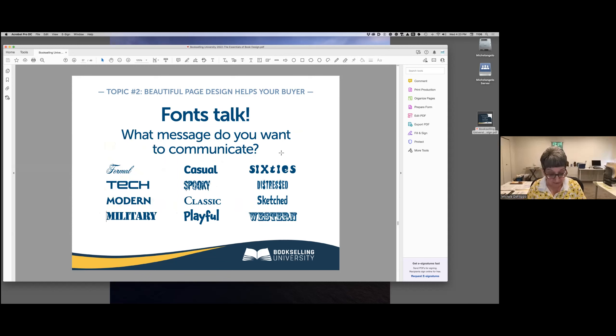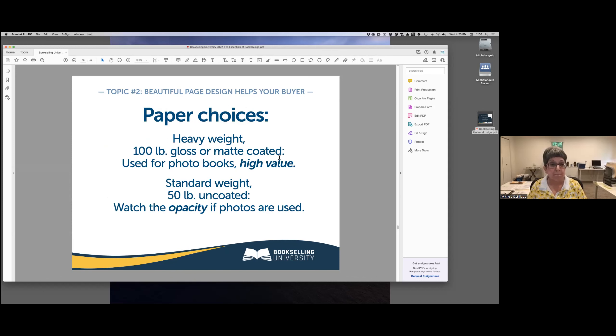Every font you pick also sends a message. The correct font for your book is not the one that you like, but the one that's easiest to read. You could choose a distressed font for a thriller or mystery, but be careful not to overdo it — there's a very fine line between appropriate font usage and a design that is corny. Paper choices also send a message. Heavy glossy coated paper is often used in photo books, which are expensive to produce, and it makes the photos pop and supports the perception that the book is worth the price. For black-and-white books with photos, talk to your designer about paper opacity so photos don't bleed through to the other side.